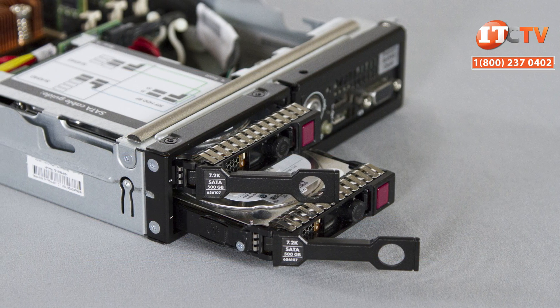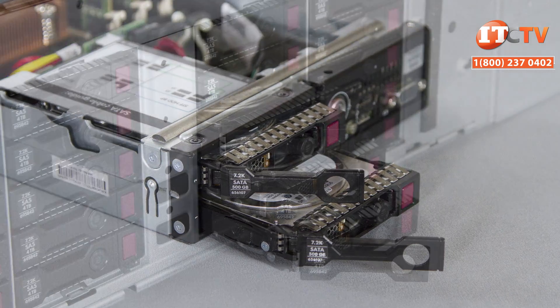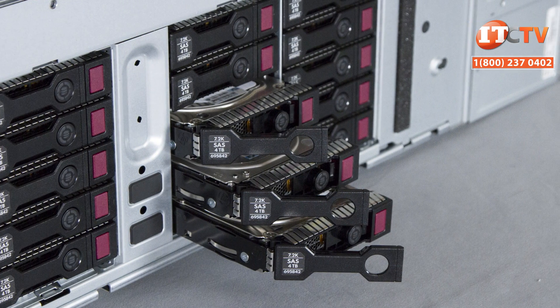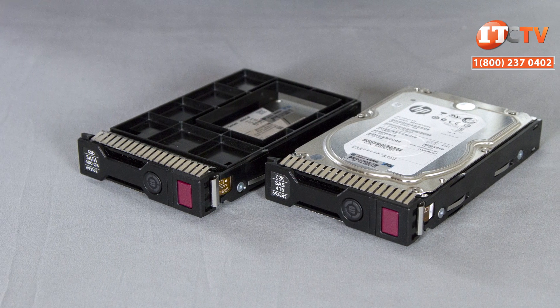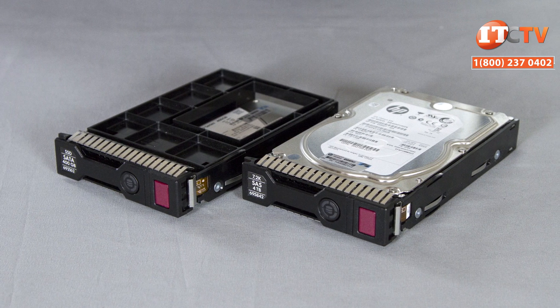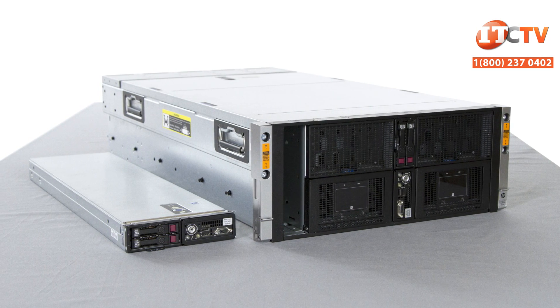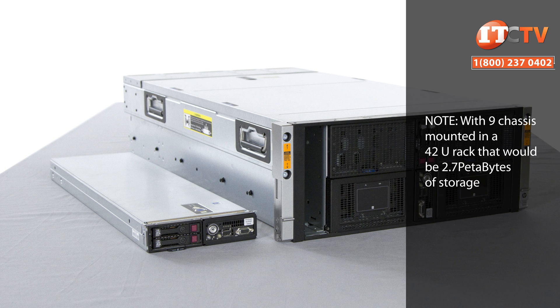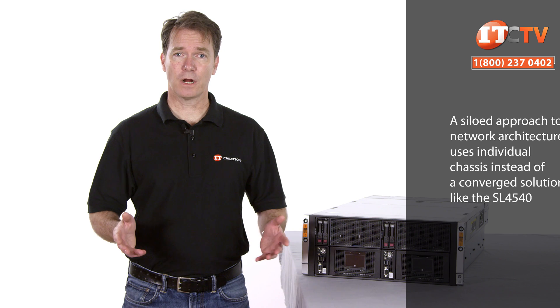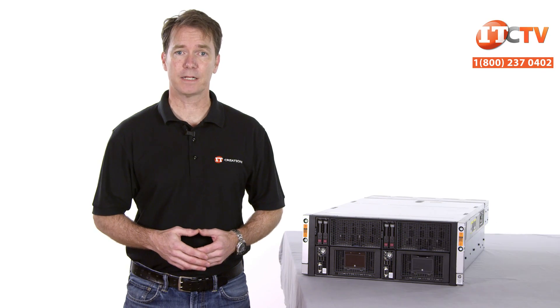There are two SFF HDDs located on the front of each node that can be used for the OS to boot the system or for additional storage. Each node also has access to 25 of the 50 LFF drives supported on the chassis. Any mix of SAS and SATA HDDs and SSDs are supported. The 2x25 model has a maximum storage capacity of 304TB using 6TB LFF drives in the chassis and four 1TB drives on the two nodes.